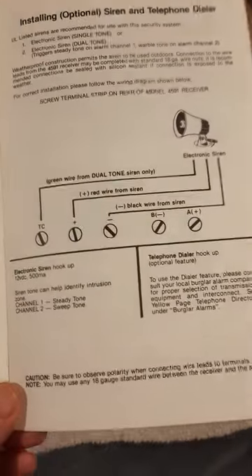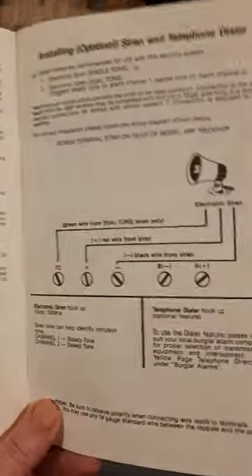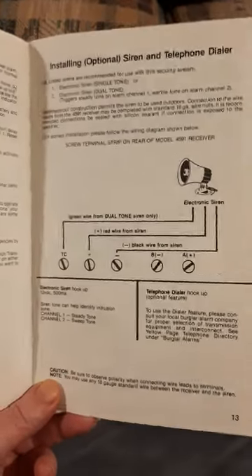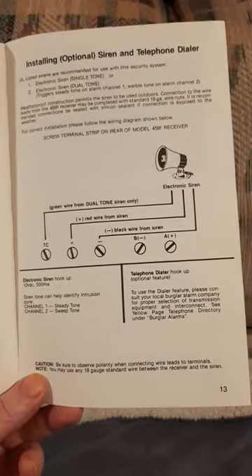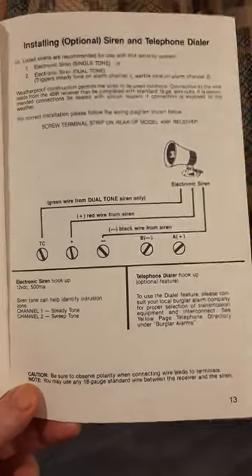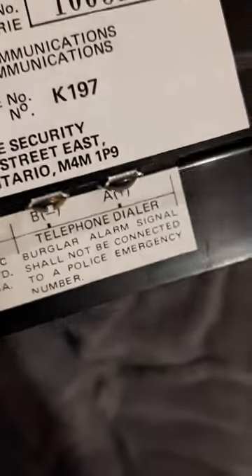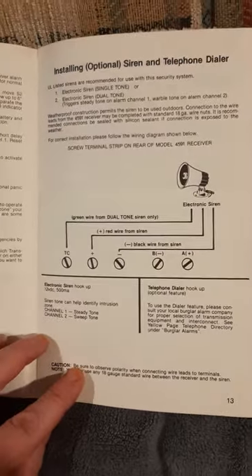It does come with a siren — I'll show you in a minute. The siren is not included, of course — I'd have to get that separately. I got this on Etsy, not eBay, just to let you know. There's a smoke detector option too. And there's a telephone dialer — apparently this is really cool. This is pretty sophisticated; I stumbled upon something really cool when I saw this.